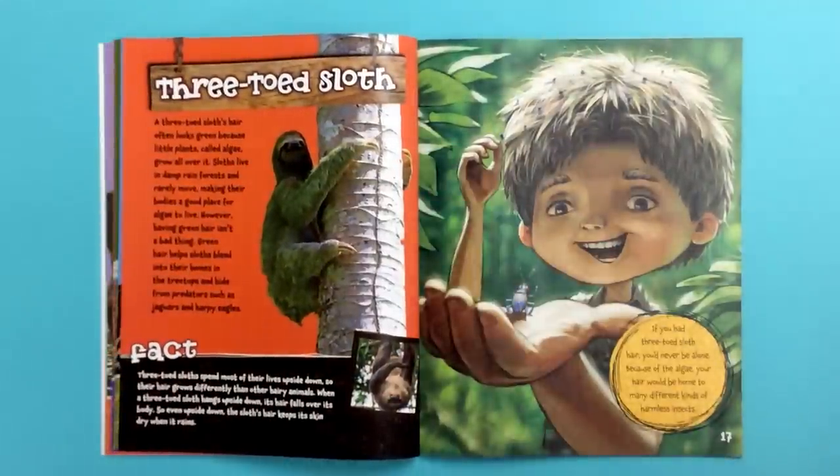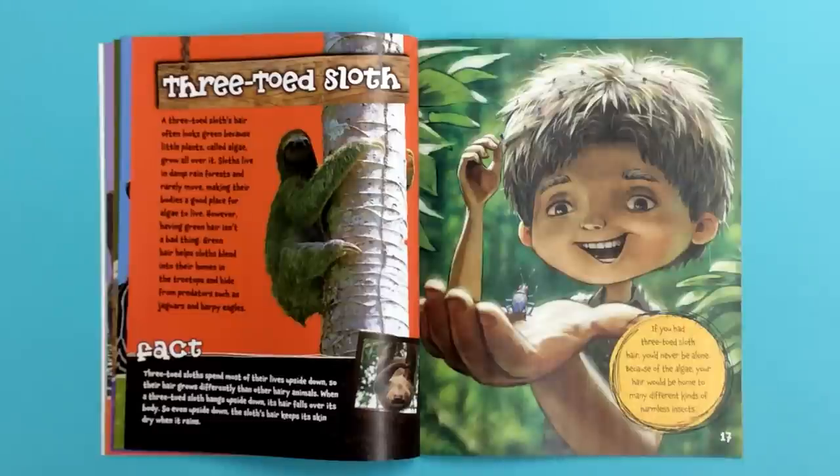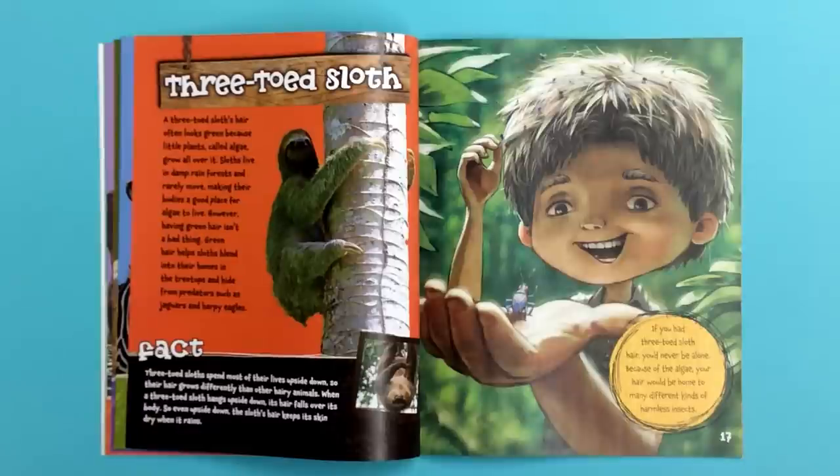Three-toed sloth. A three-toed sloth's hair often looks green because little plants, called algae, grow all over it. Sloths live in damp rainforests and rarely move, making their bodies a good place for algae to live. However, having green hair isn't a bad thing. Green hair helps sloths blend into their homes in the tree tops and hide from predators such as jaguars and harpy eagles. If you had three-toed sloth hair, you'd never be alone. Because of the algae, your hair would be home to many different kinds of harmless insects.